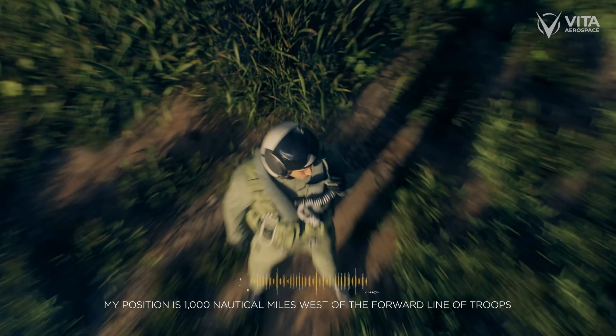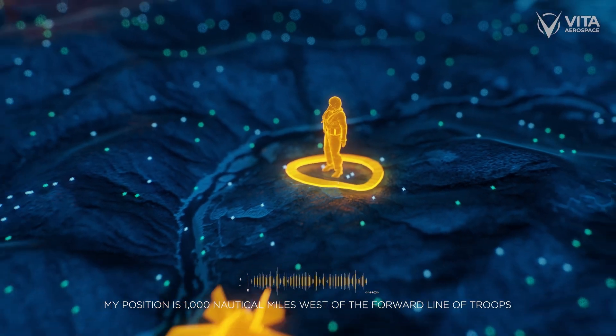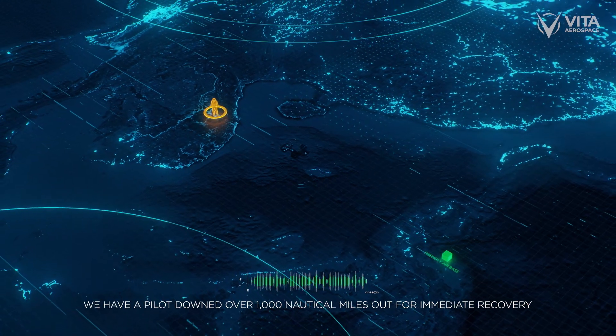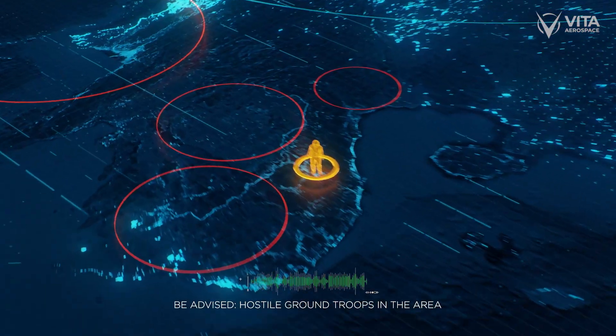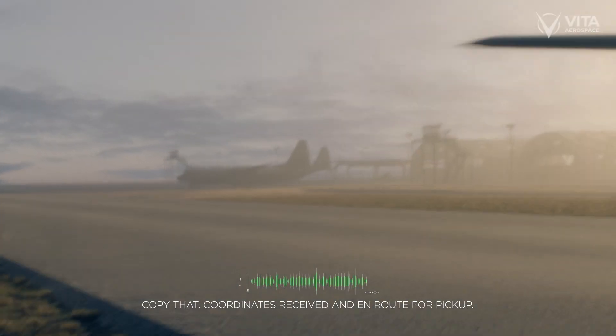This is Dragon 26. My position is 1,000 nautical miles west of the forward line of troops. Coordinates to follow. We have a pilot downed over 1,000 nautical miles out for immediate recovery. Be advised, hostile ground troops in the area. Copy that. Court is received and en route for pick-up.